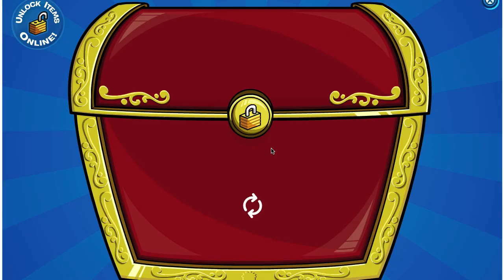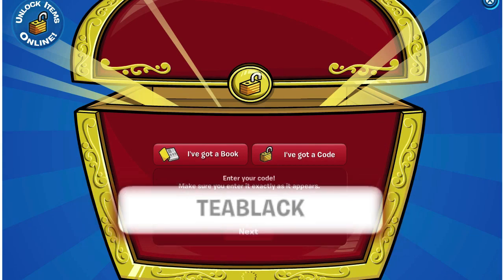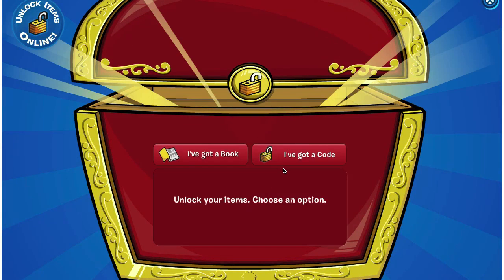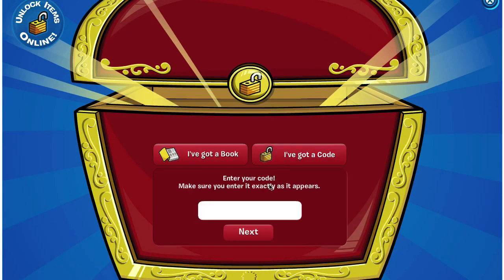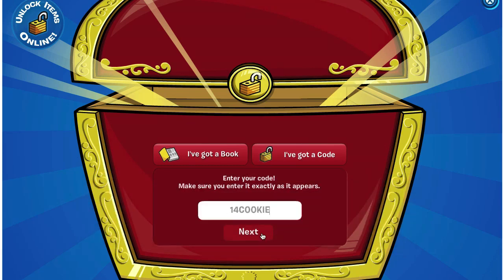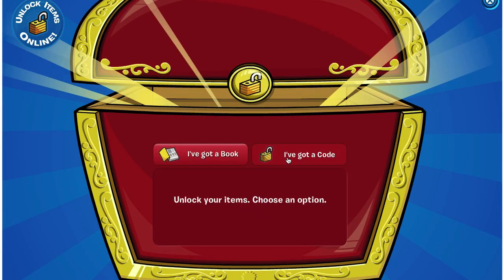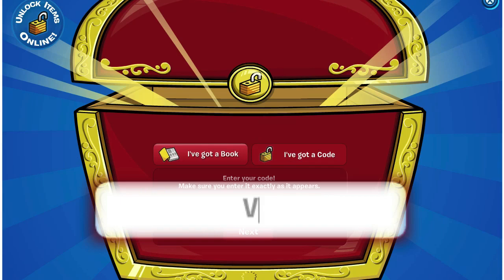The first code is TEABLACK — that's T-E-A-B-L-A-C-K. The next code is 14COOKIE — 1-4-C-O-O-K-I-E. And the last code is VOLCANO2 — V-O-L-C-A-N-O-2.